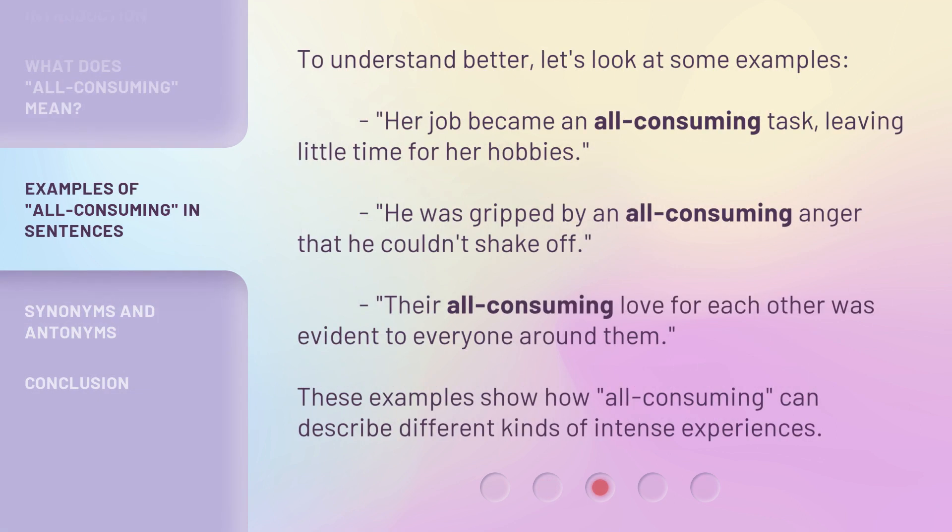To understand better, let's look at some examples. Her job became an all-consuming task, leaving little time for her hobbies. He was gripped by an all-consuming anger that he couldn't shake off. Their all-consuming love for each other was evident to everyone around them. These examples show how all-consuming can describe different kinds of intense experiences.